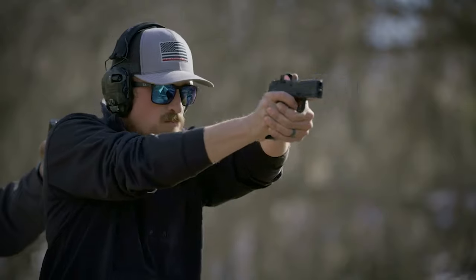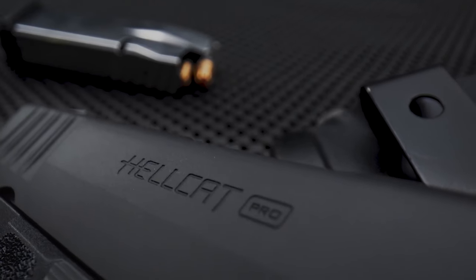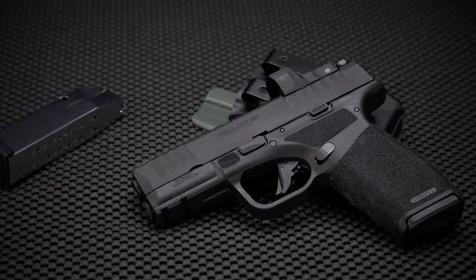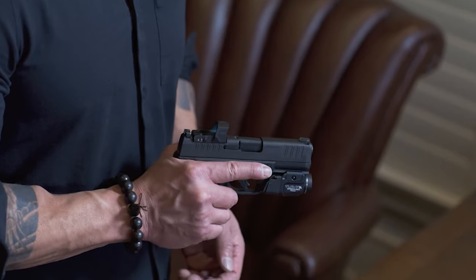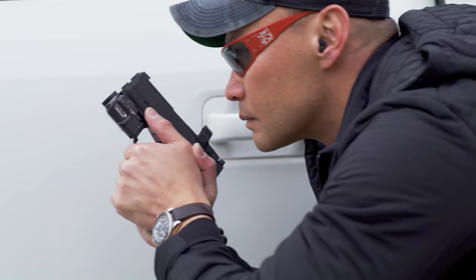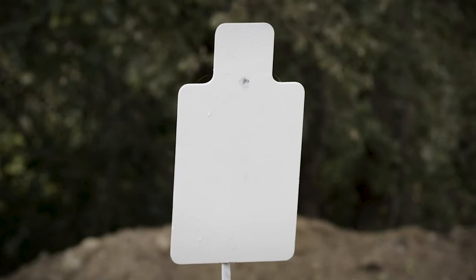If there is a pistol category that has been a driver of development and innovation in recent years, it's been the Micro-9s, which are 9mm pistols smaller than what we would traditionally call subcompact. Their small size makes them ideal for concealed carry applications, and thanks to new designs, they have impressive magazine capacity. It's not uncommon for a Micro-9 to hold 10 rounds.